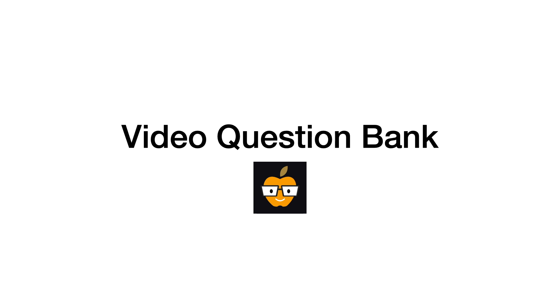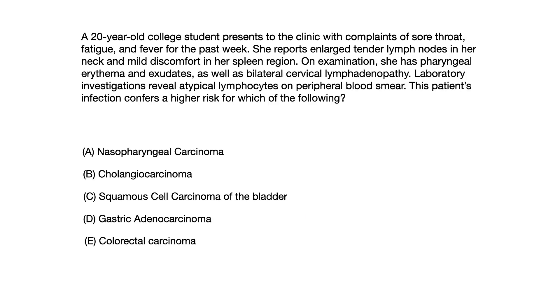Welcome back to another high yield video question bank series. If you're joining me for the first time, this is the video series where I give you practice questions and try to train your brain to recognize high yield patterns, so that when you actually sit for your exam, you are already developing the neural networks in your brain that help you get free points on test day. So let's jump right into this question.